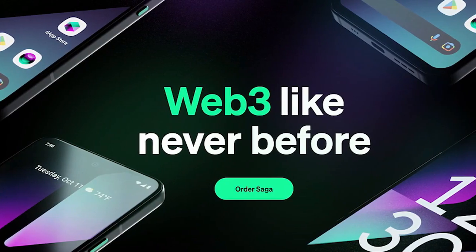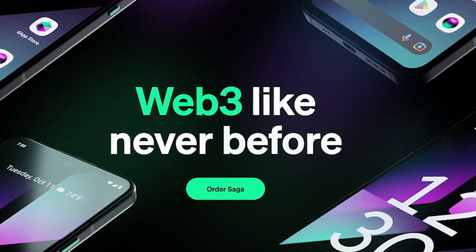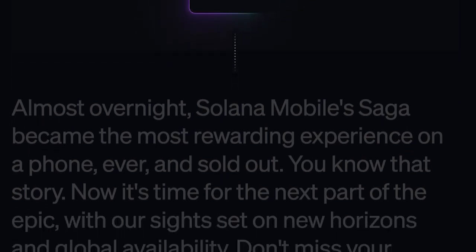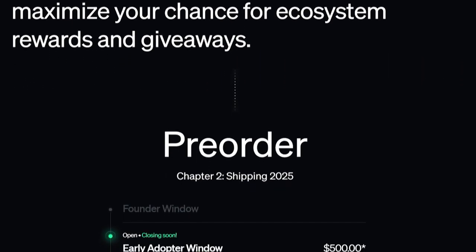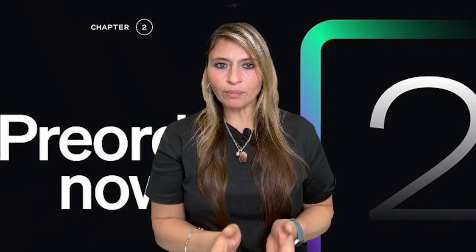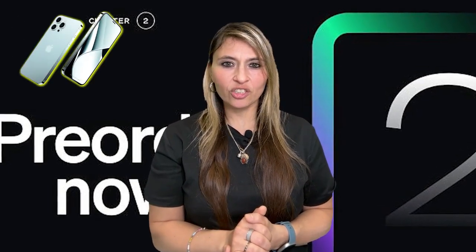The first Solana Saga phone set a new standard for Web3-enabled devices. Building on this, Chapter 2 launched on April 13, 2024, with better security, faster processing, and deeper DApp integration. Pre-order holders profited from airdropped memes. Chapter 2 poses a significant threat to traditional phones like the iPhone with superior security, decentralization, and user empowerment.